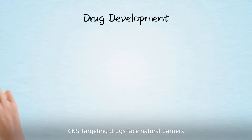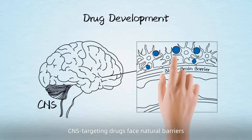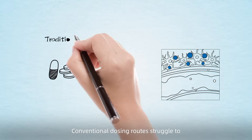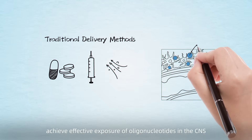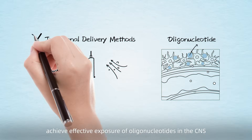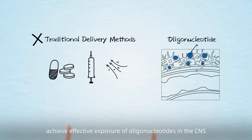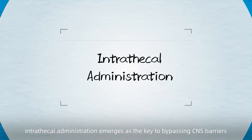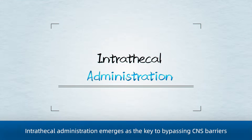In drug development, CNS-targeting drugs face natural barriers. Conventional dosing routes struggle to achieve effective exposure of oligonucleotides in the CNS. Intrathecal administration emerges as the key to bypassing these CNS barriers.